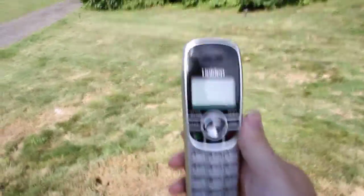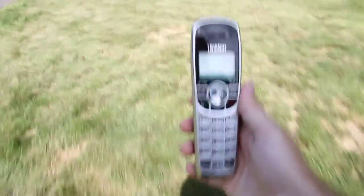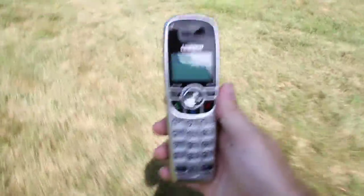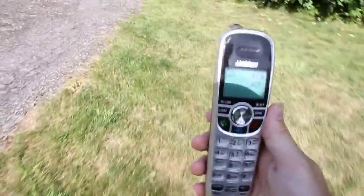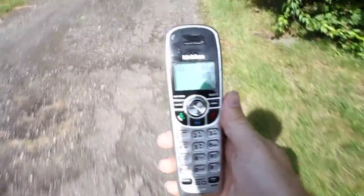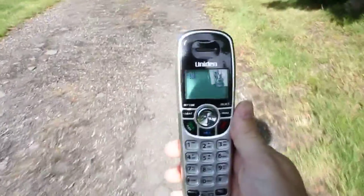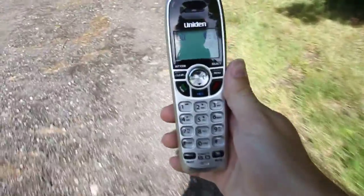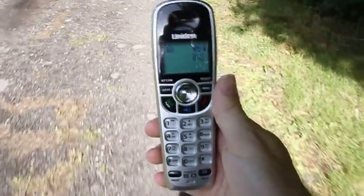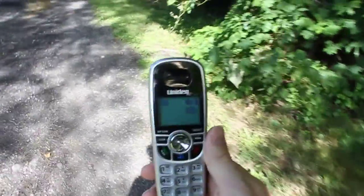65 feet line of sight. So blueberry picking will resume on Tuesday, July the 12th. 125 feet line of sight — we are no longer in line of sight. 150 feet. 185 feet.